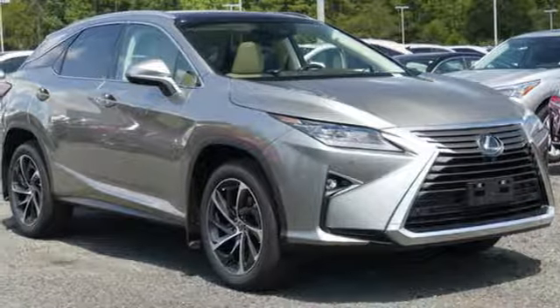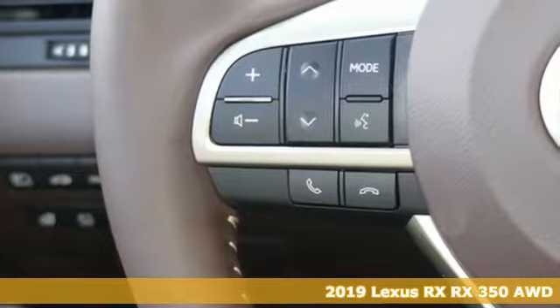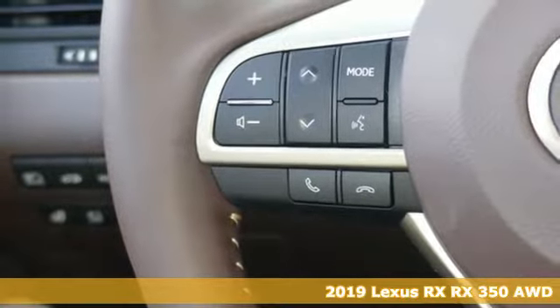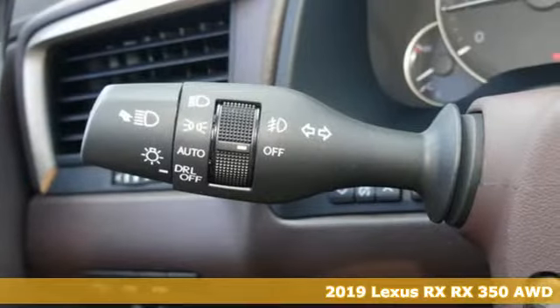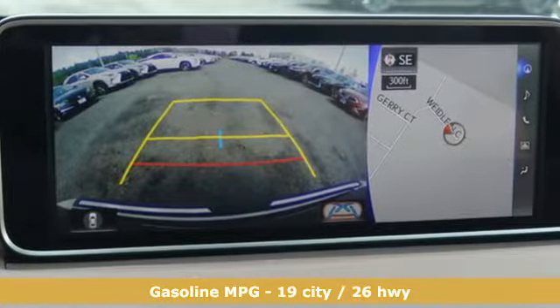Here's a new 2019 Lexus RX. This RX is sophistication sharpened and luxury transformed. The untamed elegance will take you away — get ready for an impressive combination of features.